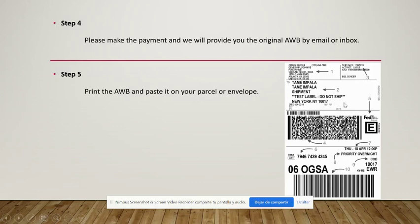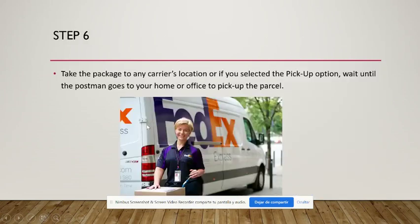We suggest printing two copies of the airway bill: one for the outside and one to include inside the parcel or envelope. If something happens to the outer airway bill during transit, the postman can open the box, find the second airway bill inside, and deliver the package to its destination.